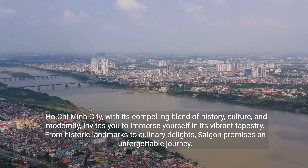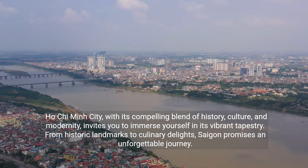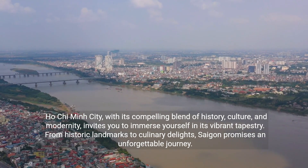Ho Chi Minh City, with its compelling blend of history, culture, and modernity, invites you to immerse yourself in its vibrant tapestry. From historic landmarks to culinary delights, Saigon promises an unforgettable journey.